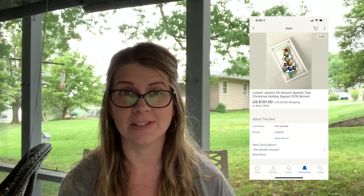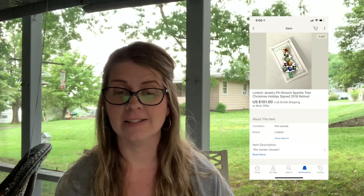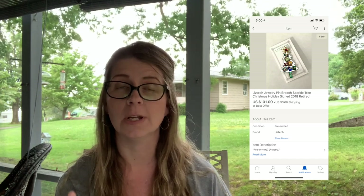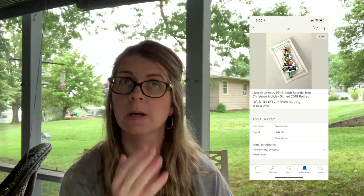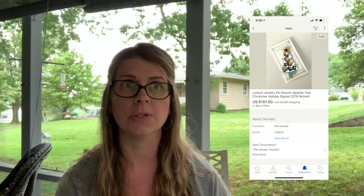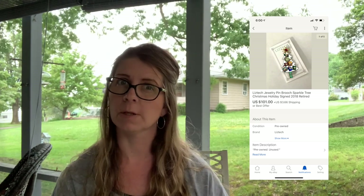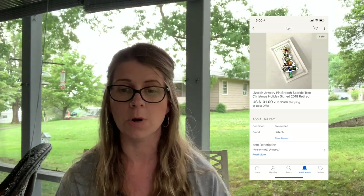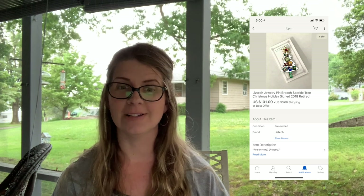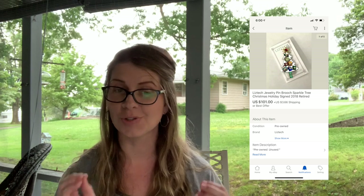I paid 25 cents for this pin and listed it for $125. There are serious collectors for Liz Tech pins. Not even 24 hours later I took a best offer of $101. I got quite a few offers, some lower, but I held out and got $101. That was just an amazing sale — super stoked about that.